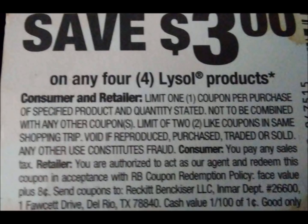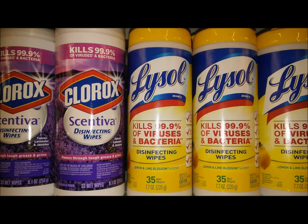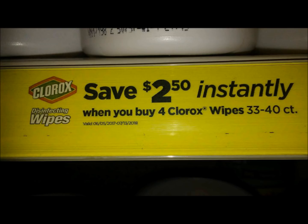The least expensive Lysol products I could find were these tulip bowl cleaners — these are $2 each. Then the Lysol trigger sprays and the wipes are $2.50 each. The Clorox products also have an instant savings going on. It's a little different: you save $2.50 when you purchase four items. The Clorox instant savings is only for the wipes, and the Clorox products are generally more expensive than Lysol products.